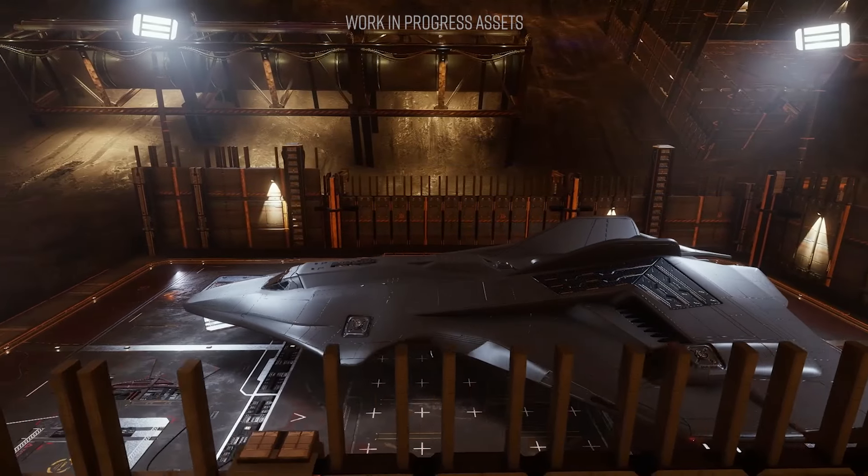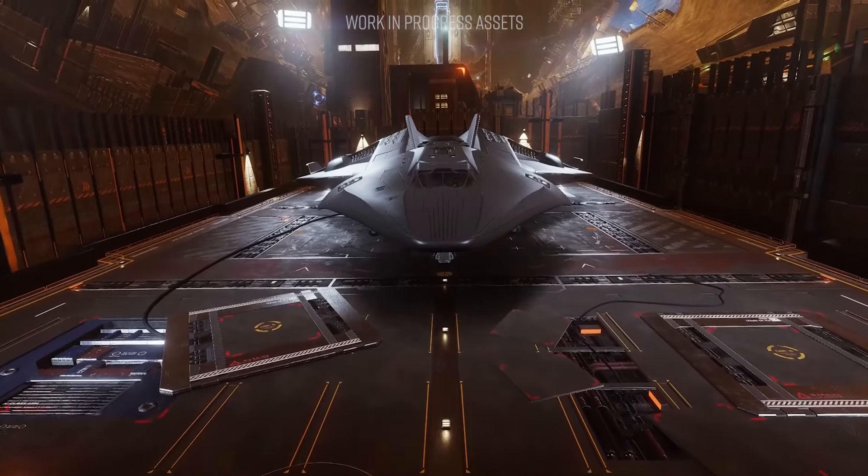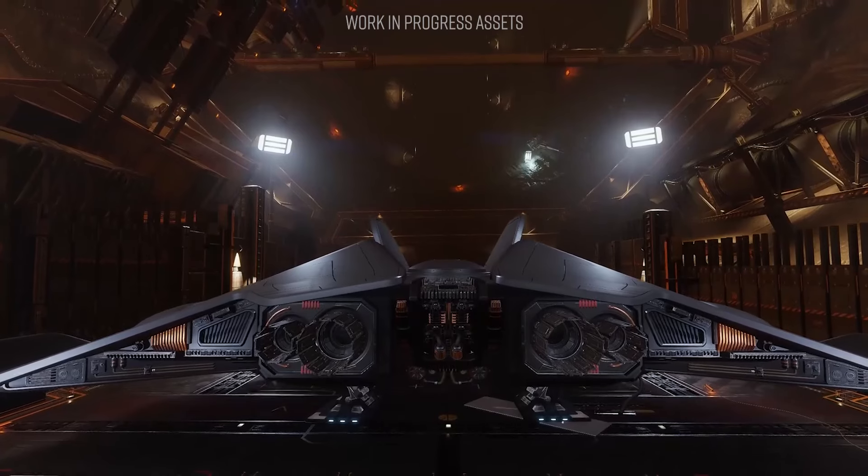The Python Mark II will also be available as a pre-configured package, including a paint job and ship kit, although you are welcome to configure your own from scratch if you prefer your own custom build.